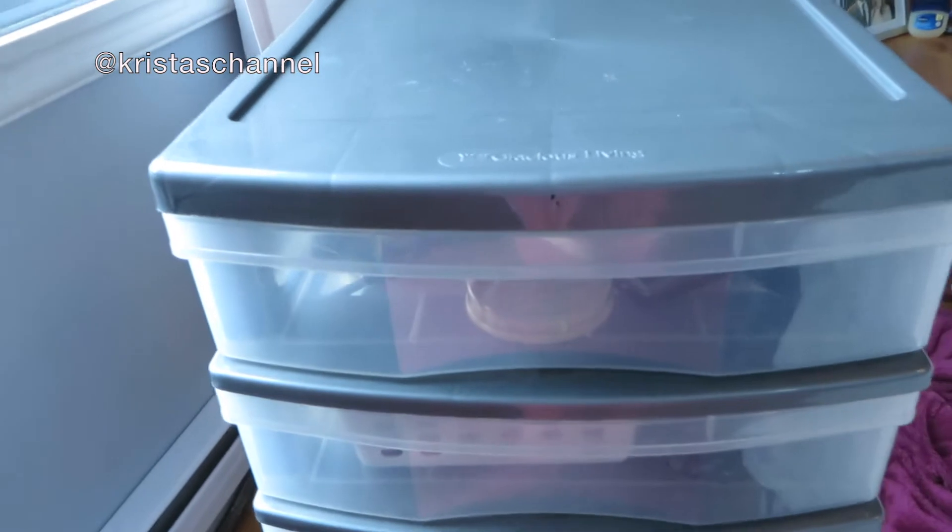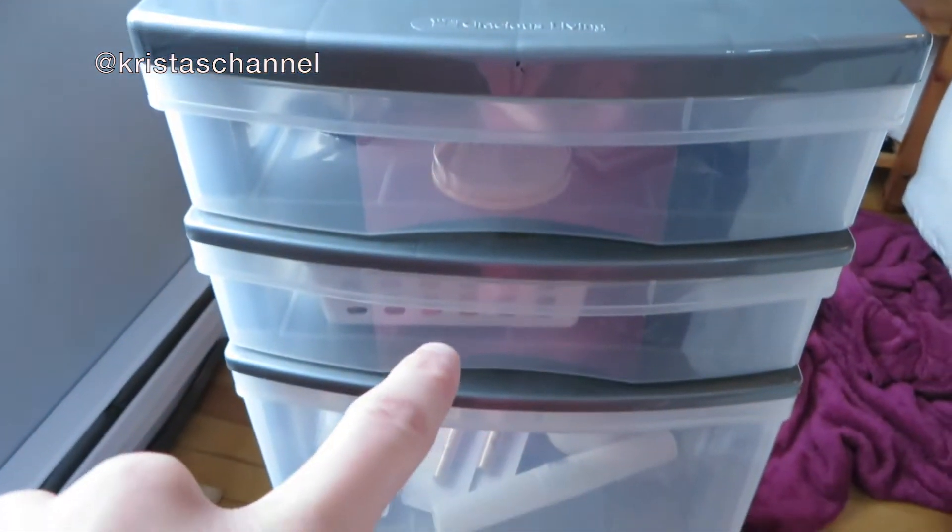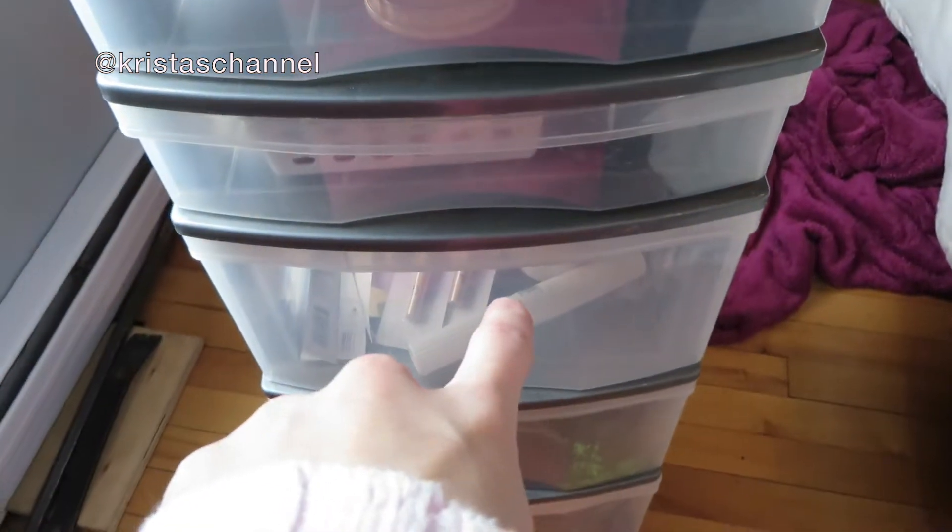I'm gonna be filming my makeup collection — there's not a lot, so bear with me. This is what I have in my makeup collection. It's mainly in these two drawers, and I have brushes in this one.